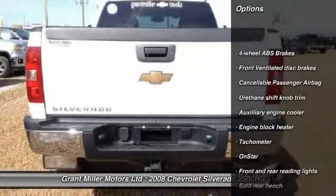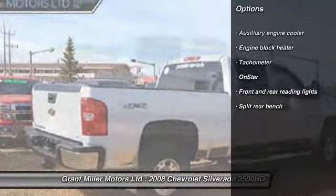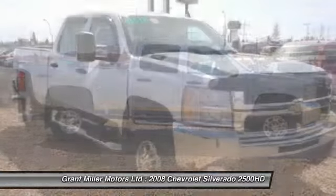OnStar, Tachometer, Engine Block Heater. Take this vehicle for a spin and see why so many shoppers are now proud owners.